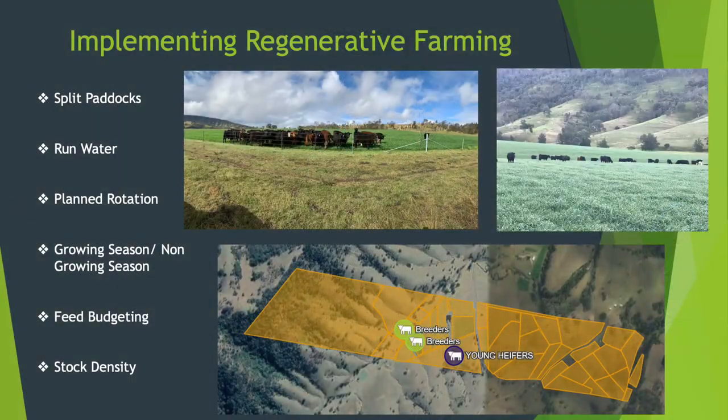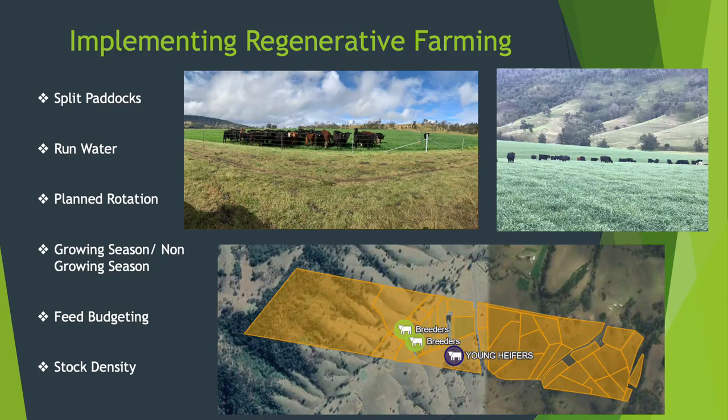Here's how we implemented the practices. We split our paddocks using steel land assemblies, steel posts, and wire. We invested in a pretty big electric fence energiser which powers the whole property. We ran poly pipe along our fence lines so that we had dedicated water points in each paddock so cattle weren't having to walk far for water. We then started planning our rotations — we use MYO Grazing as one of our management tools, which you can see down the bottom showing our property split up into paddocks. As we move the cattle it puts a little icon showing where they are and tracks how long each paddock gets a rest period and how much grazing pressure you're putting on it.